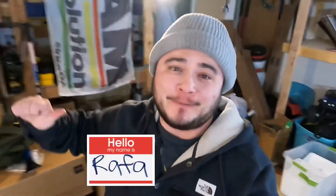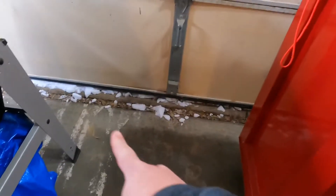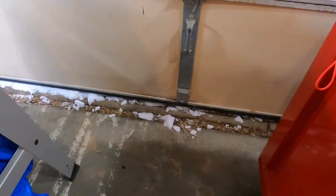Welcome to Early Bird Picker. My name is Rafa. I'm a reseller on eBay, Facebook Marketplace, and Amazon. Currently in the Early Bird Picker nest — aka my garage. You can see at the edge of the garage snow creeping in. It's negative one out here in Oklahoma, and the garage is not a whole lot warmer than that, so this can be a pretty quick video.